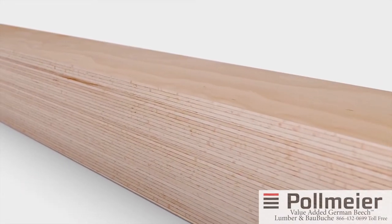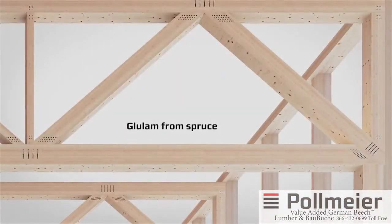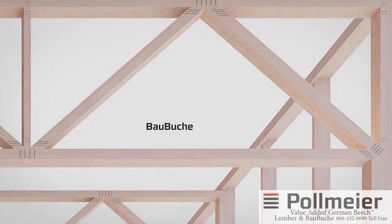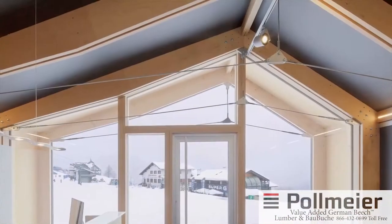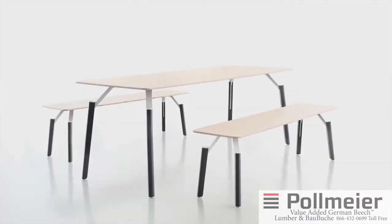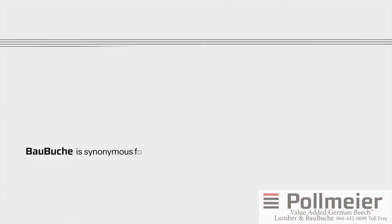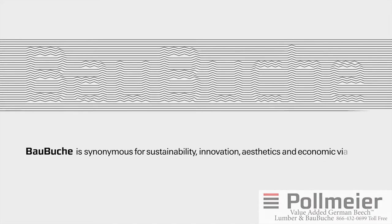The rigidity of Baubuche is one of its remarkable attributes. As a result, Baubuche allows much more freedom in designs and slender structures with significant material savings in timber construction. The precise veneer layering and its pleasant premium surface make Baubuche the ideal material for visible construction elements, furniture design, and interior finishes. Baubuche is synonymous for sustainability, innovation, aesthetics, and economic viability.